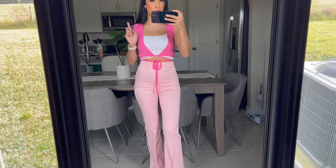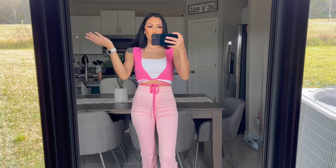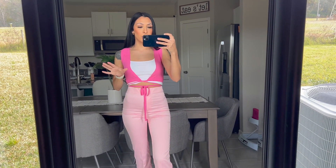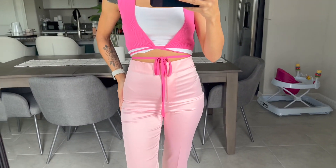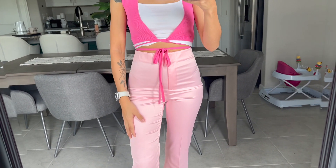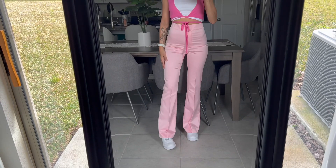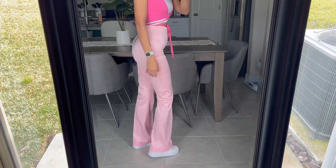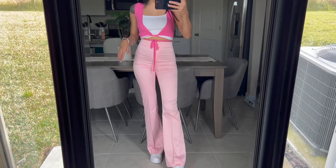I got this top in a size small and it's from Zara — it was on their huge sale, so I really don't know if any of this will still be available, but if it is I'll definitely link everything. I also got these baby pink pants from Zara. I'm loving how they fit — they're really silky and soft, got these in an extra small, and they flare out a little at the bottom which I thought was cute.